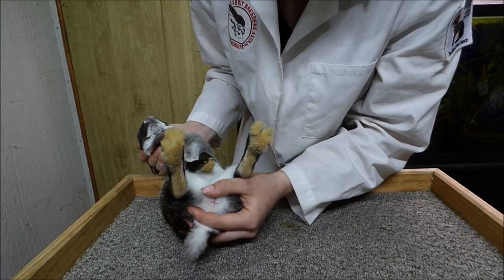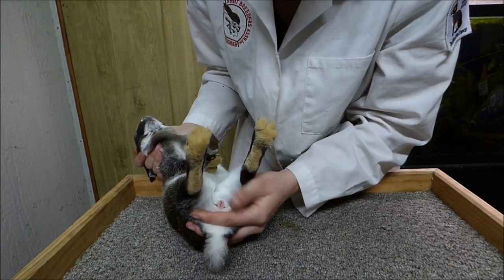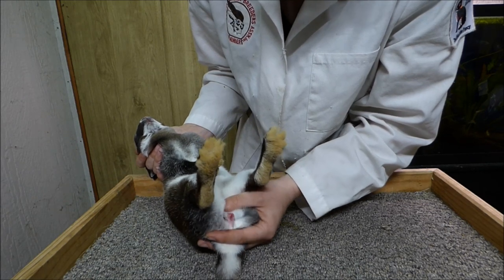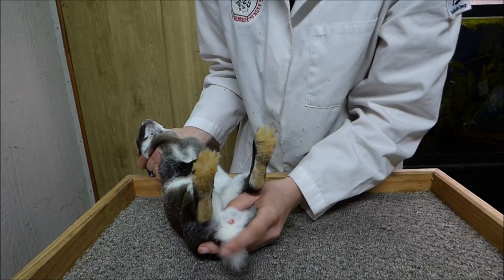I'm checking the sex of the rabbit. She is a doe. I'm checking for hutch burn or vent disease. If this was a buck, I would also be looking for split penis and properly descended testicles.